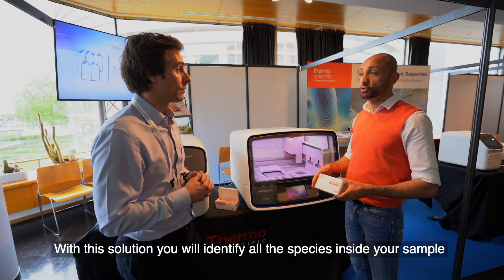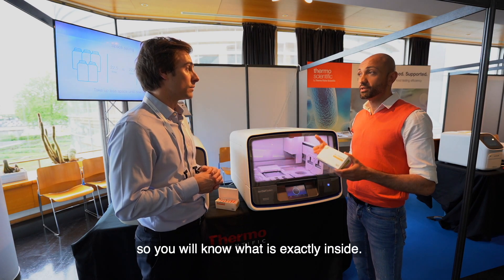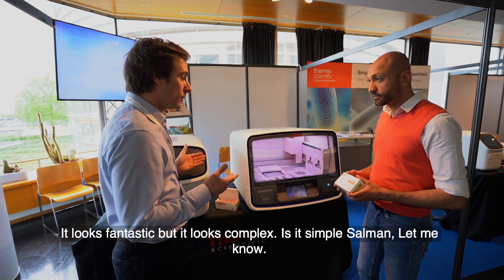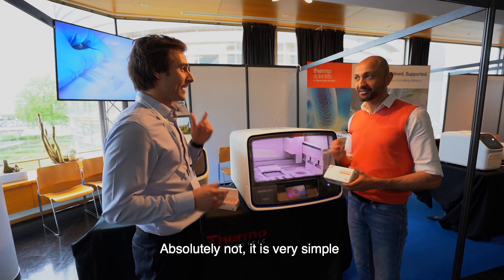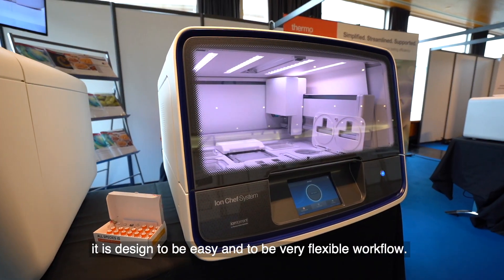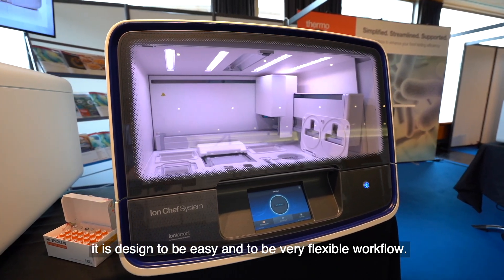With this solution, you will identify all the species inside your sample, so you will know exactly what is inside. And it looks complex, but absolutely not — it is very simple. It is designed to be easy and to have a very flexible workflow.